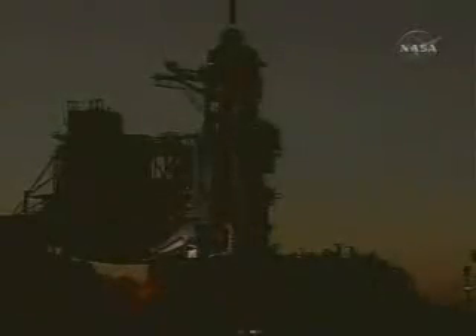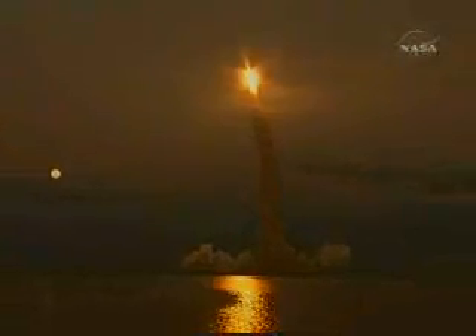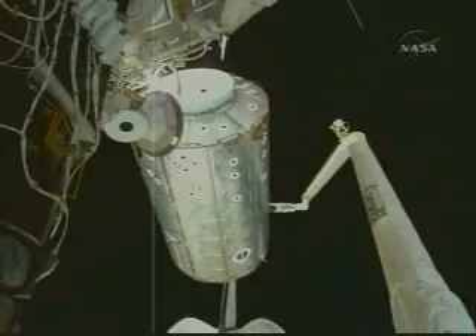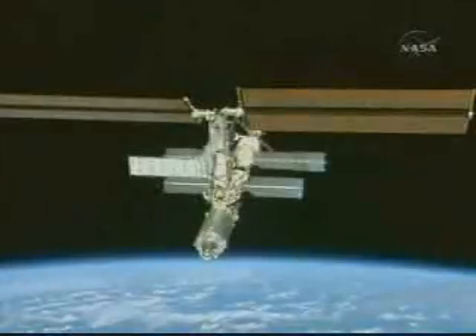1, 0 and liftoff of Space Shuttle Atlantis with Destiny. About a little over 30 feet, hatch to hatch, and it's full of bays for racks — we have six areas here. We're going to put experiment racks in. And forward, you'll see the hatch where the shuttles will be docking in the future when they come to visit Alpha.